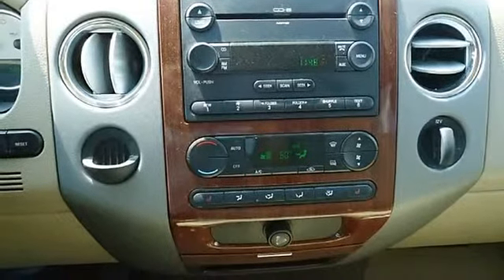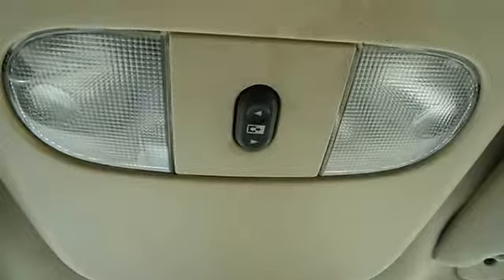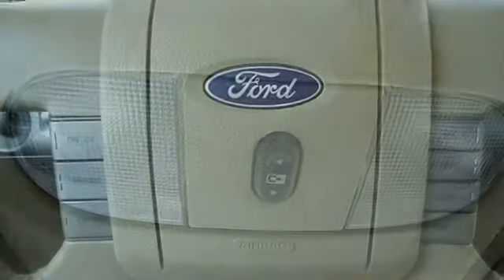A F-150 in this condition, with these options and this color combination is an absolute rarity. The 2006 Ford F-150 — the perfect blend of daily driver and family hauler.